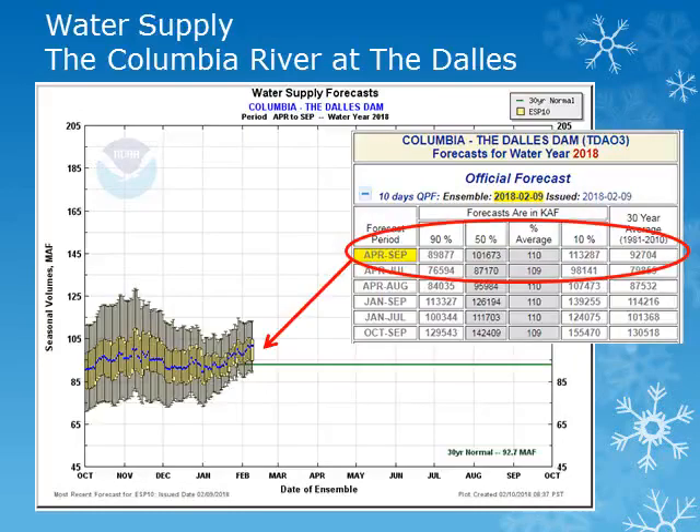The Columbia River at the Dalles is an indicator for the entire Columbia Basin. Once again, we're looking at the average plotted in green, with the most likely value as the blue dot. The volume for the April through September period has risen to 110% of normal.